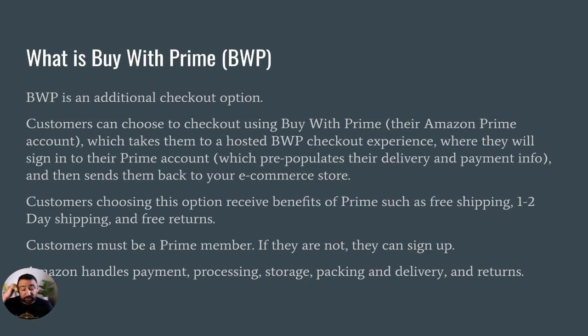Customers do have to be a Prime member in order to utilize this — otherwise they can obviously sign up. Amazon handles the payment, processing, storage, packing and delivery, and then the returns. Super convenient.